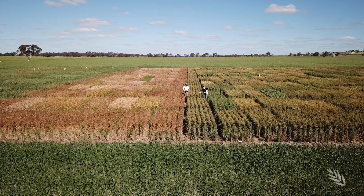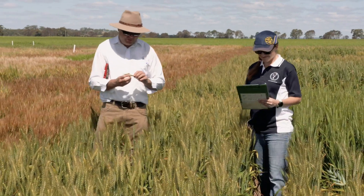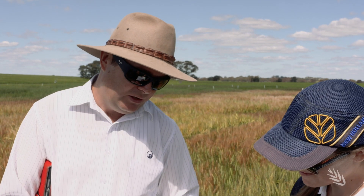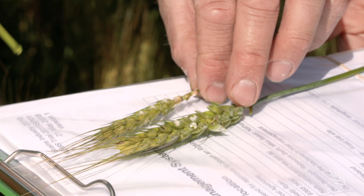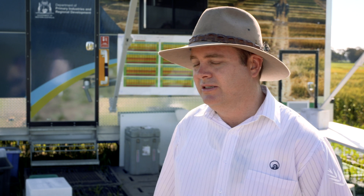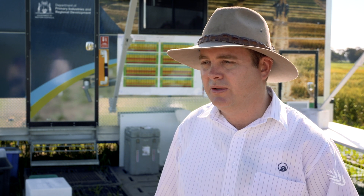Paddock inspections 5 to 7 days after a frost will reveal the extent of any damage, but you must know what you're looking for because symptoms aren't always apparent. Here you can see healthy plump grains which are filling normally and those that have been frosted during the recent frost events. Generally when you go into a paddock where you think there might have been frost damage you have to go through and inspect the different parts of the plant.